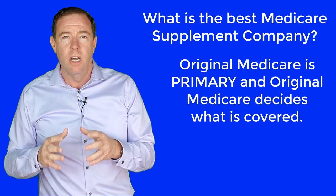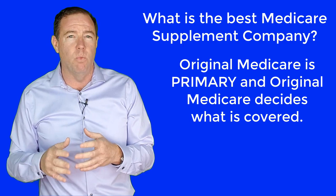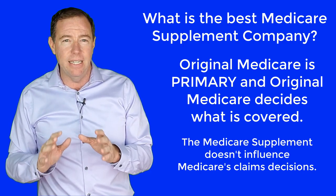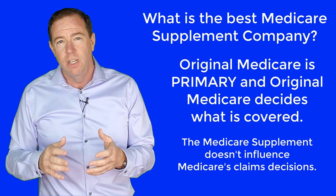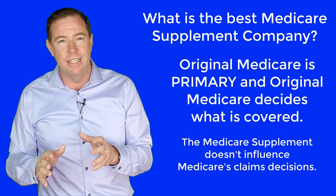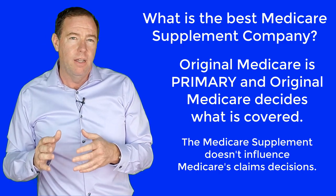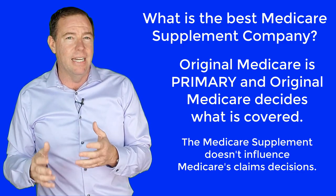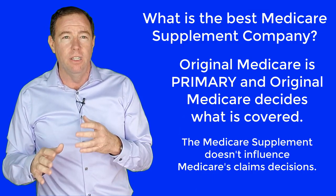Getting back to Original Medicare: Original Medicare is the primary insurance. Original Medicare dictates what is covered, not covered, etc. A Medicare Supplement plan does not make any decisions and never influences Original Medicare's decisions on claims. No matter what Medicare Supplement plan and company you choose, they have nothing to do with the decision-making process of what claims are covered and what claims are not covered by Original Medicare. There are a few special circumstances when a Medicare Supplement can deny their portion, but it doesn't happen very often, and I will cover this a little bit later.